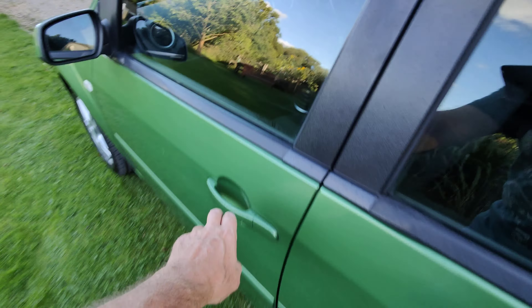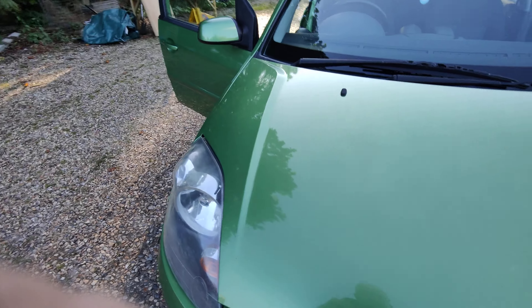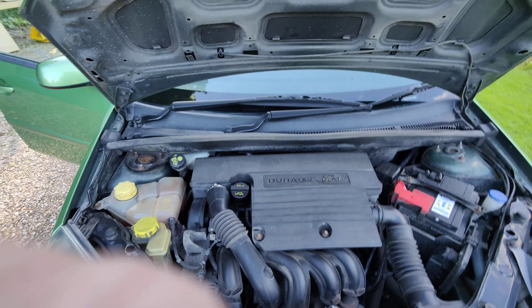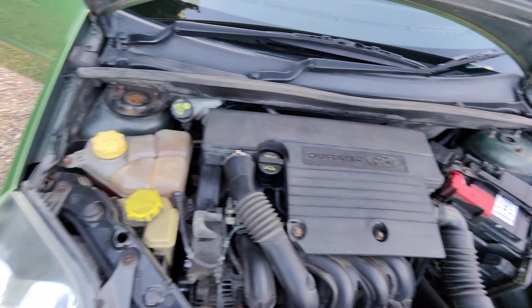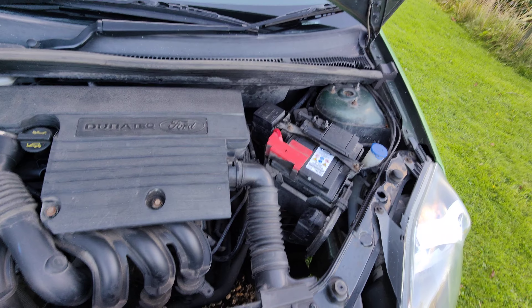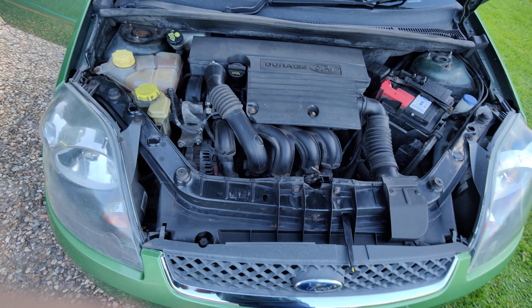If I pop the engine — it's the 1.3 Zetec engine, which is a nice strong engine — running nice and smooth and quietly. It's been serviced, so as I say we've done a service on it as well, so nothing to worry about on that score.